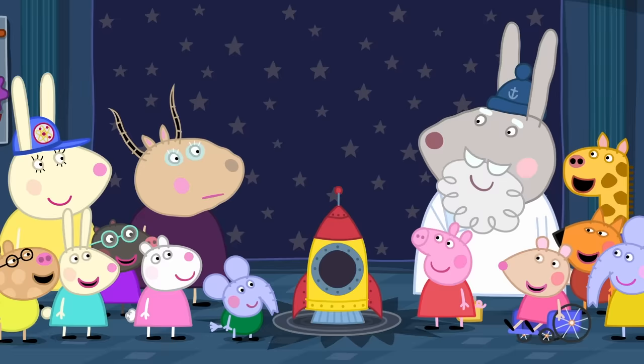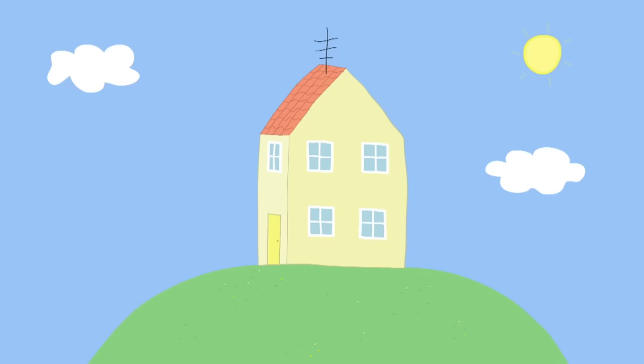It was unbelievable! Peppa loves the science museum. Everyone loves the science museum!